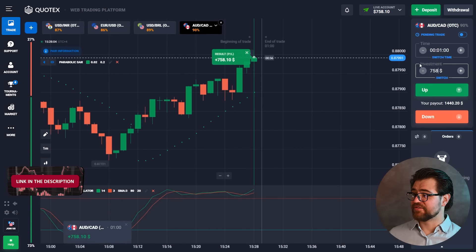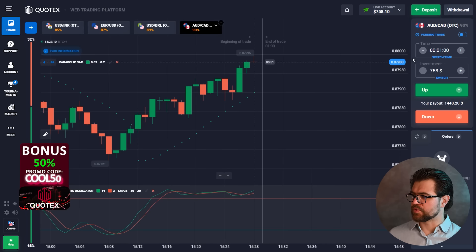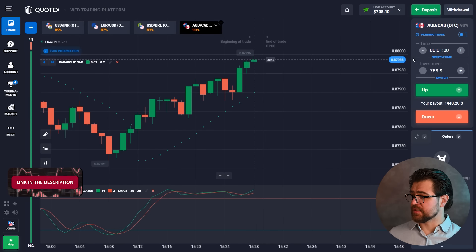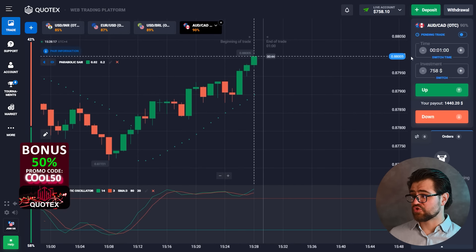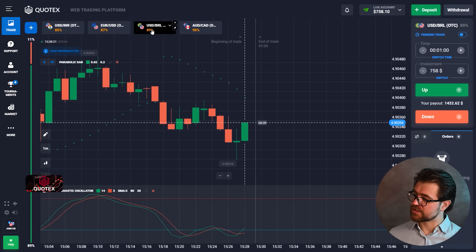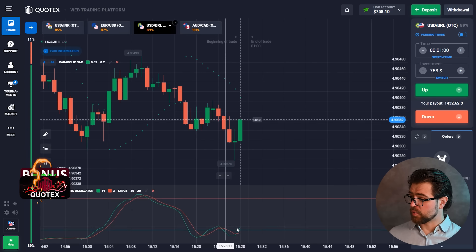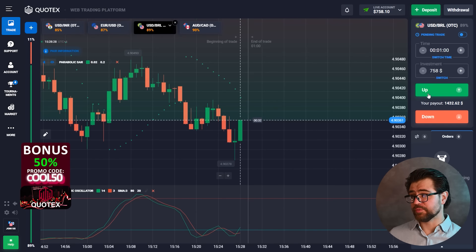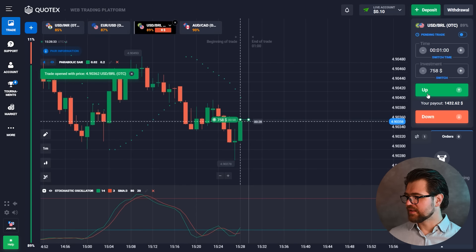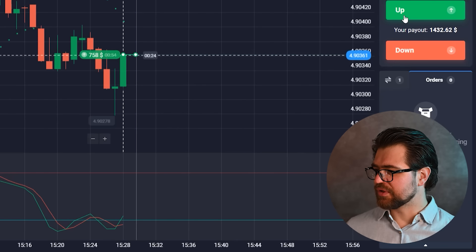We have the profit here — $7.58. I'm gonna place the next option. It worked; we also have an upper trend here, so that was an easy one. Let's check out this next one — there's a downtrend, but we got a nice impulse from the bulls and we also have a pin bar as well.